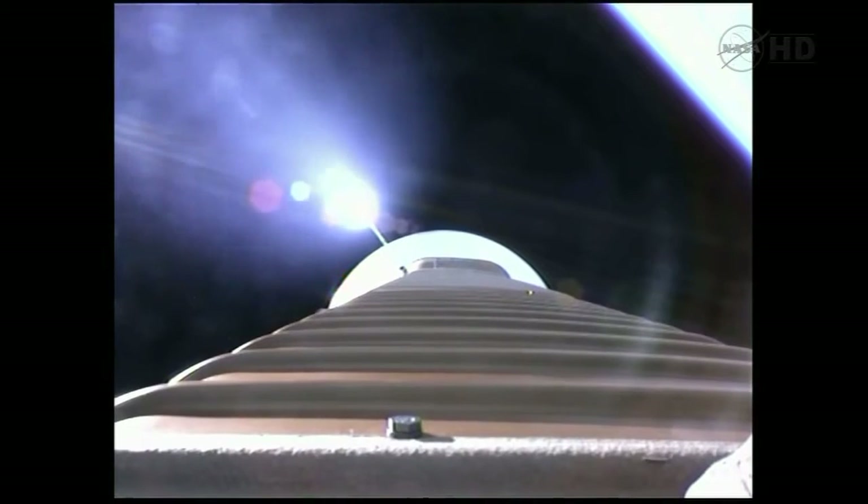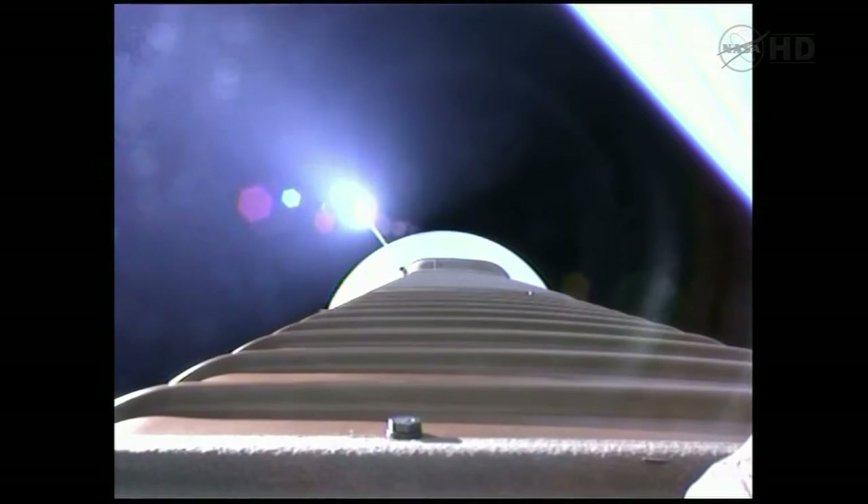And we've throttled down to hold a constant 2.5 G level for payload fairing jettison. We've fired the pyrovalve, pressurizing the RCS bottle. Pressure increasing in the loop as expected. Now we're hitting our 2.5 G limit. Coming up on payload fairing jettison, approximately 10 seconds.